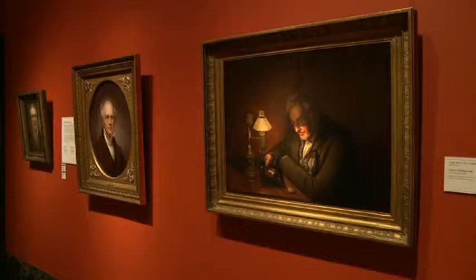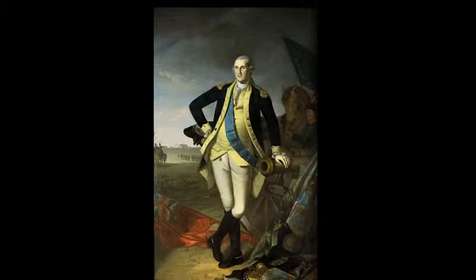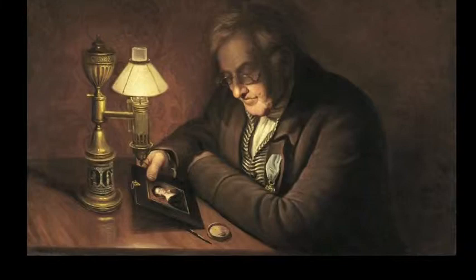Charles Willson Peale's most important paintings, including full-length heroic portraits of George Washington, were largely painted in the 18th century. For much of the early part of the 19th century, he was a businessman running the first important museum in the United States. Then, late in his life — in his 70s and early 80s, after he had essentially retired from business — he took up the brush again, painting numerous, delicate, moving paintings, often of family subjects, like this careful portrait of his older brother, James Peale.